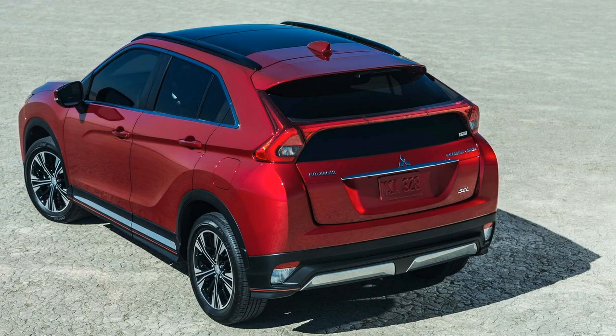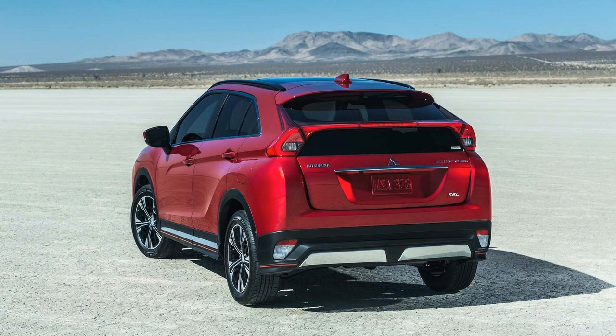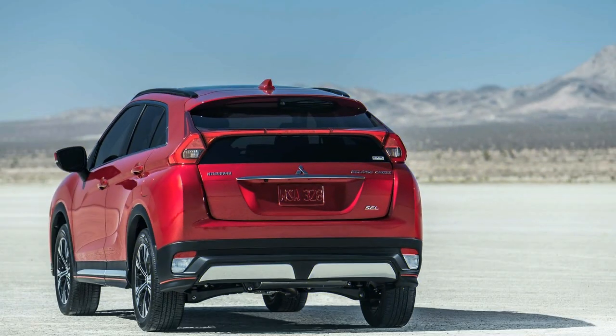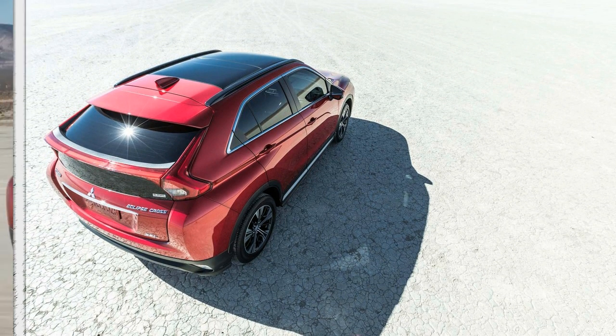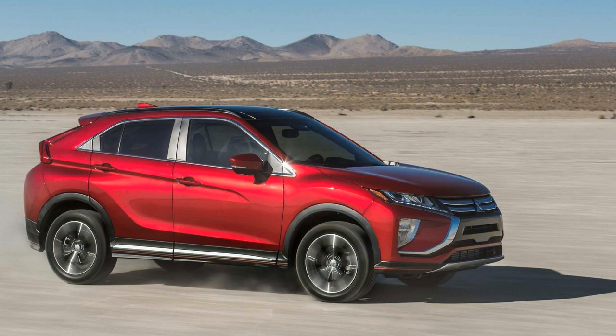It appears most of the design budget was spent on the exterior, because the interior looks like it's from a much older SUV. No design element is particularly inspired or original, and the less premium materials are not well hidden. An all-encompassing sunroof brightens up the generally dull experience but eats into the already limited headroom for taller passengers.